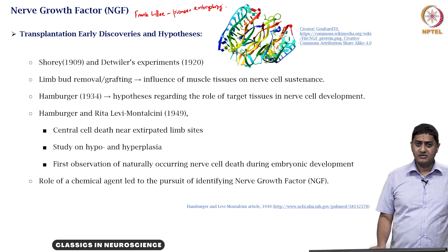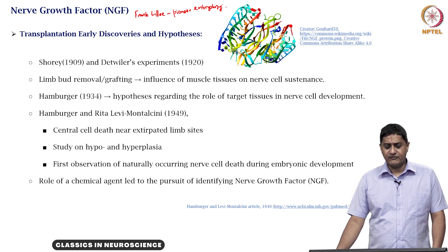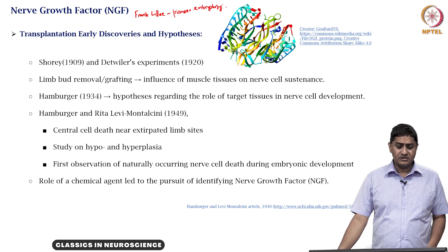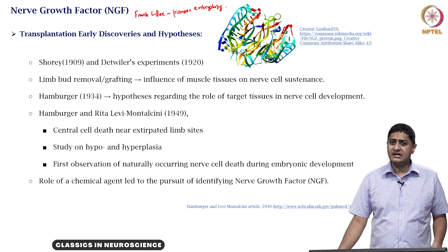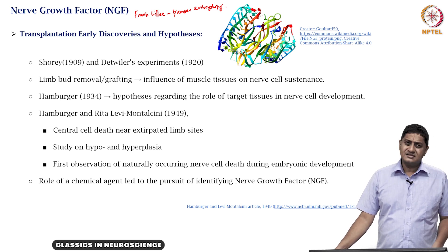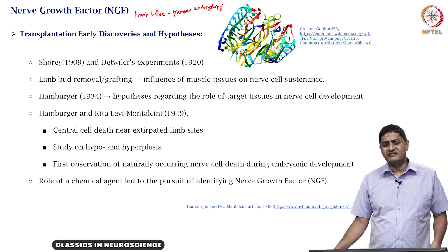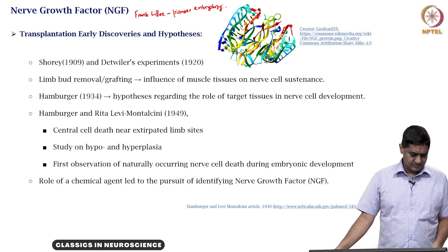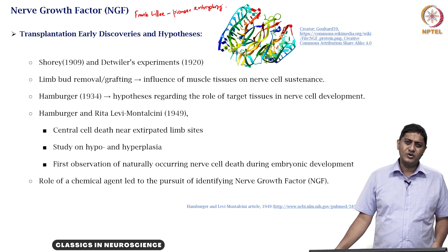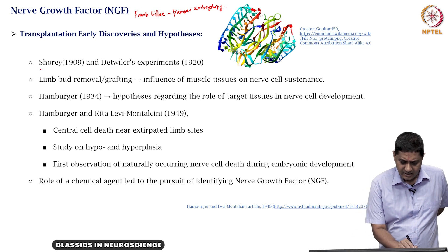Margaret Shorey was a student who performed experiments where she found that removal of a limb bud in early developing embryos — in chick and in salamander — led to serious compromise in the development of sensory neurons. She found severe losses in both sensory and motor neurons. This was in 1909.